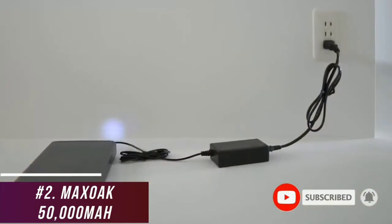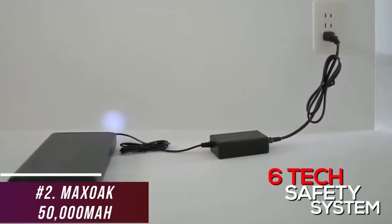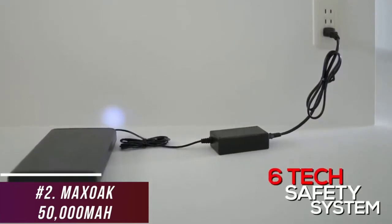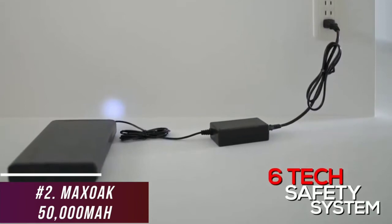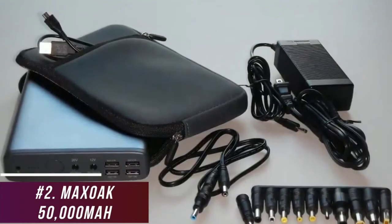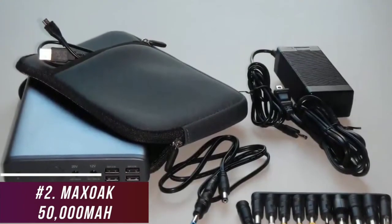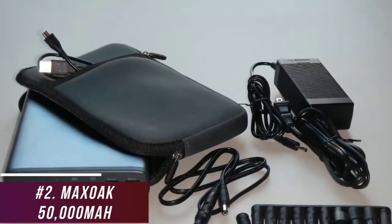It has a UL certification and a built-in 6-tech safety system, which includes overload protection, low current protection, short-circuit protection, and high current protection to shut the bank off if it outputs too much power, but it's not TSA-approved. It also comes with a 12-month warranty, a laptop power bank cable, an LED indicator light to provide battery status updates, and a multifunction bag for storage.